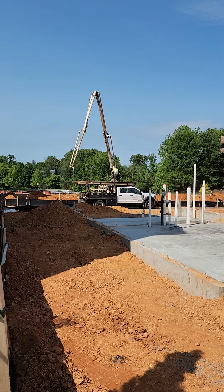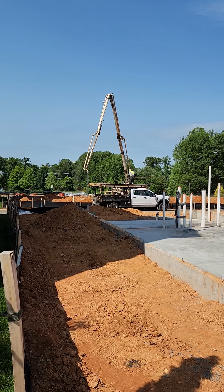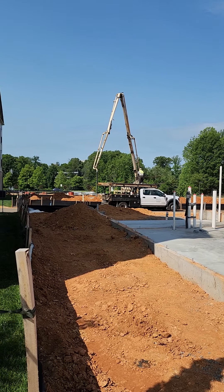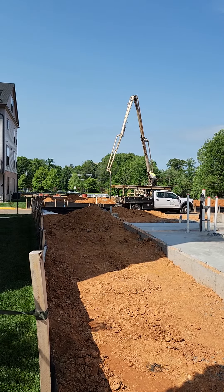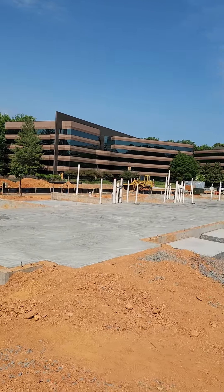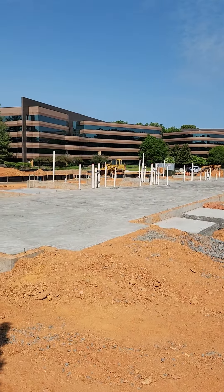Just beyond that white truck, that boom you see — they are pouring foundation walls, which is pretty awesome. That means the footers are already in, so groundworks next week. I'll update that as we go. Once this lumber goes up, we'll get the lumber package for this building delivered.